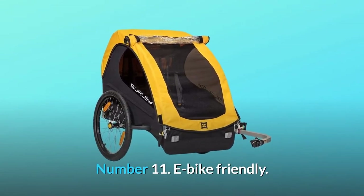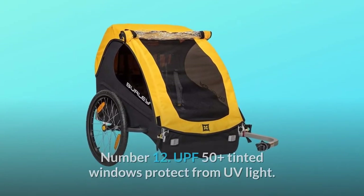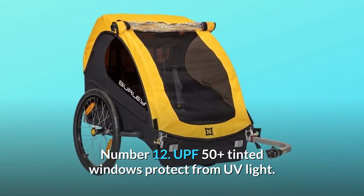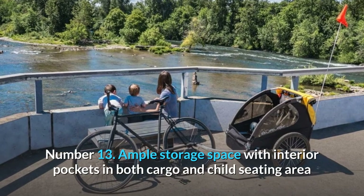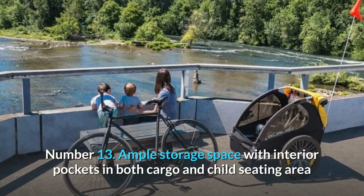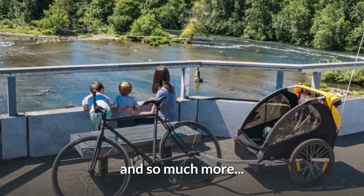Number 11: E-bike friendly. Number 12: UPF 50-plus tinted windows protect from UV light. Number 13: Ample storage space with interior pockets in both the cargo and child seating area, and so much more.